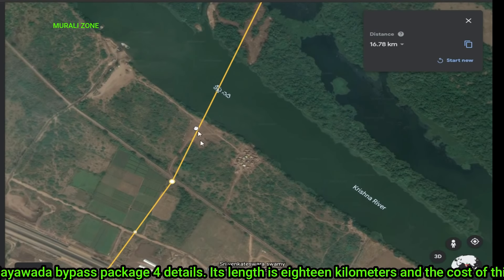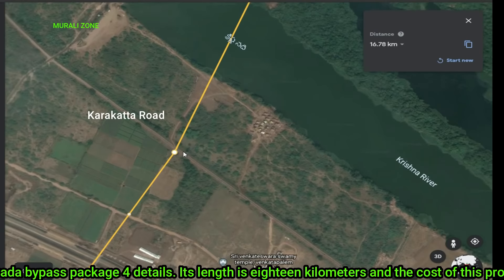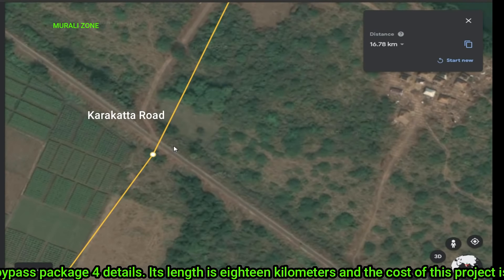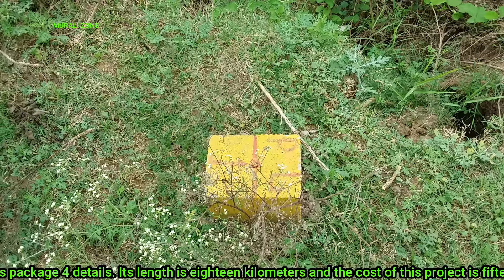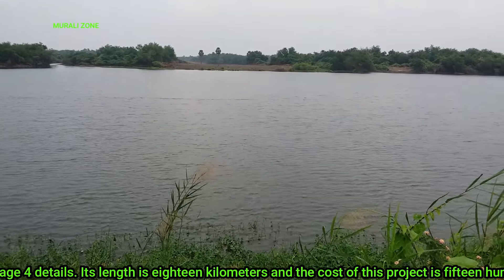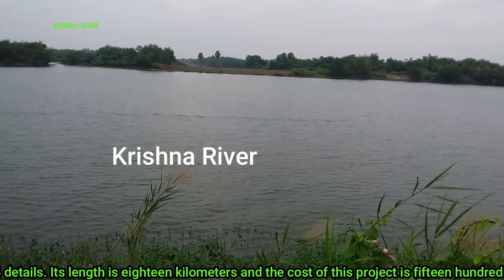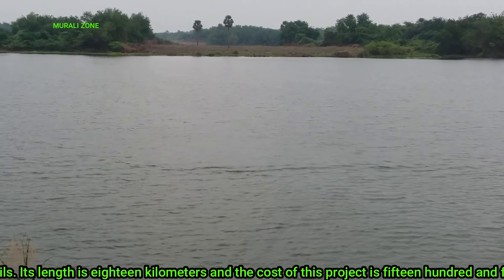Hello friends! This is a vision bypass package for works. We are looking at yellow color stone here. We will clean the crystal. In the last video, we did a jungle cleaning.